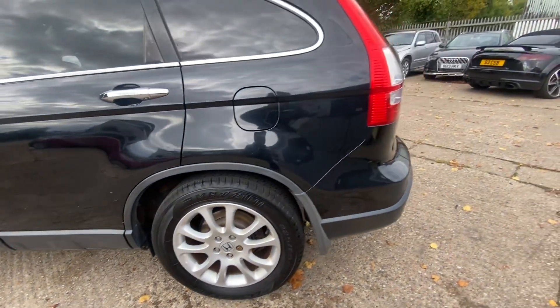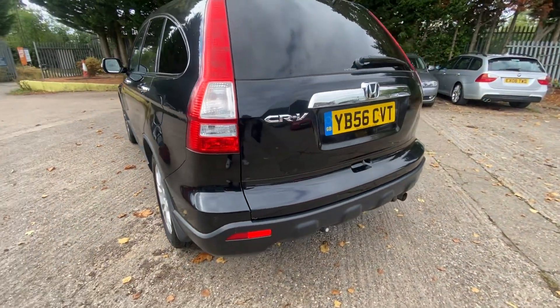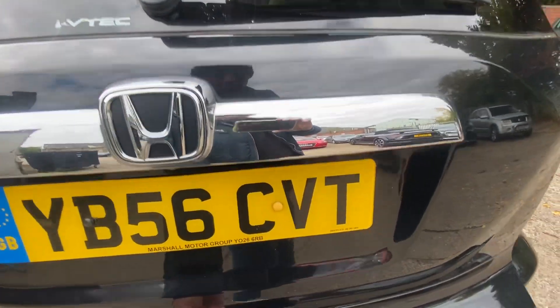Rear alloy in great condition. And on to the rear of the car — it really is in good condition, this car, very well looked after. Let me see if I've unlocked it so I can show you the boot.